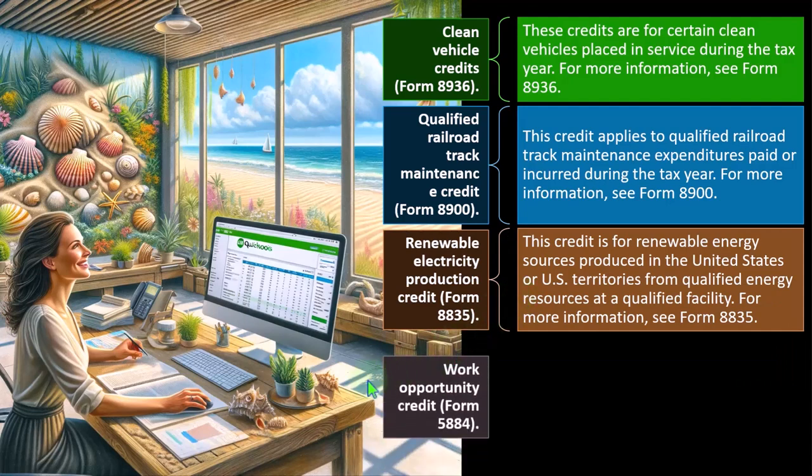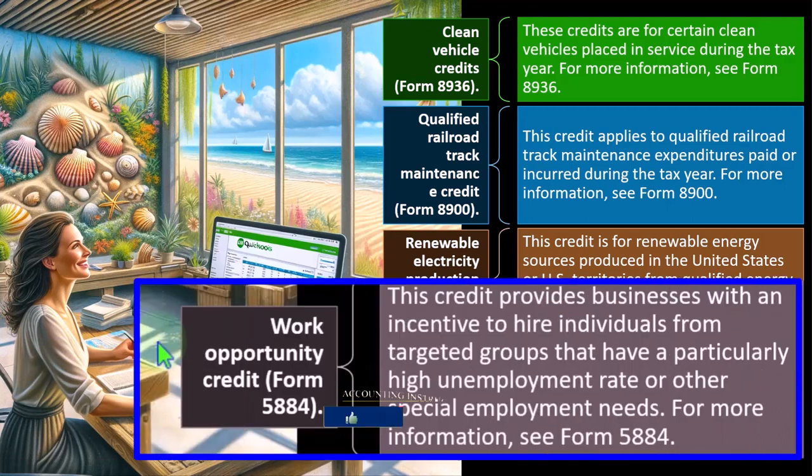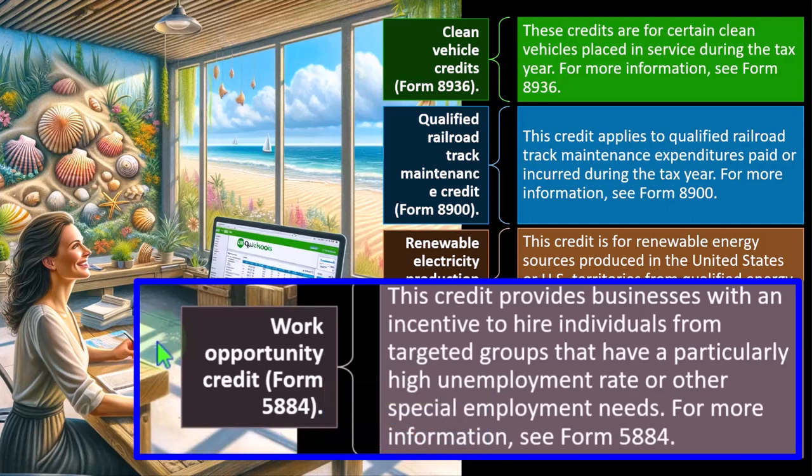Work Opportunity Credit — Form 5884. This credit provides businesses with an incentive to hire individuals from targeted groups that have a particularly high unemployment rate or other special employment needs — possibly from lower-income locations, or individuals with criminal records. For more information, see Form 5884.